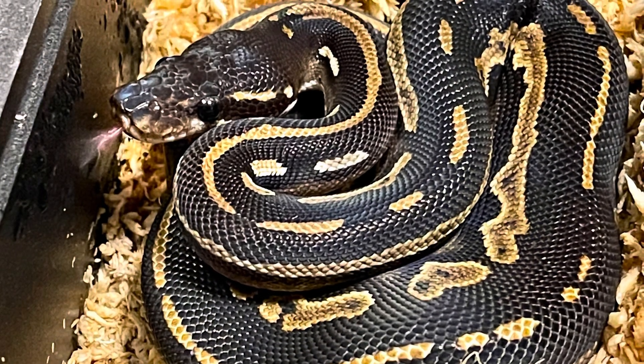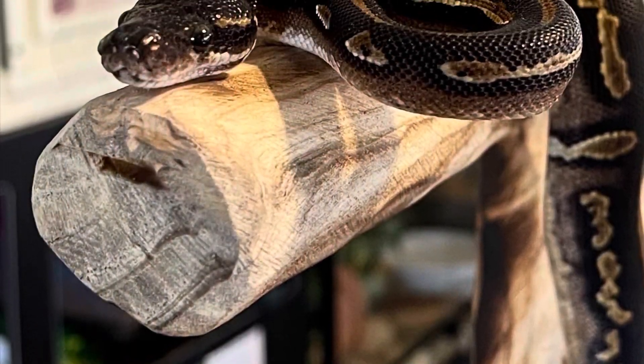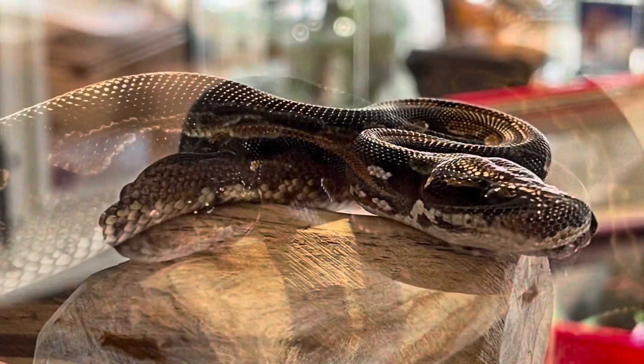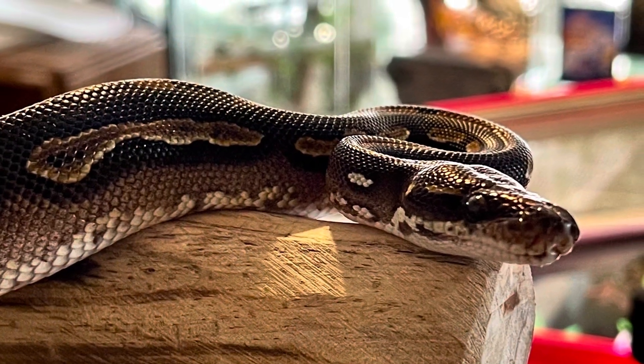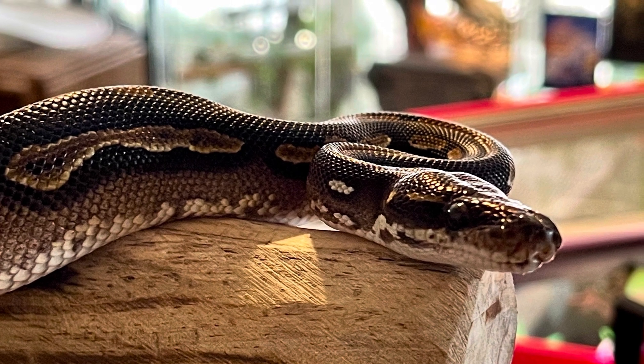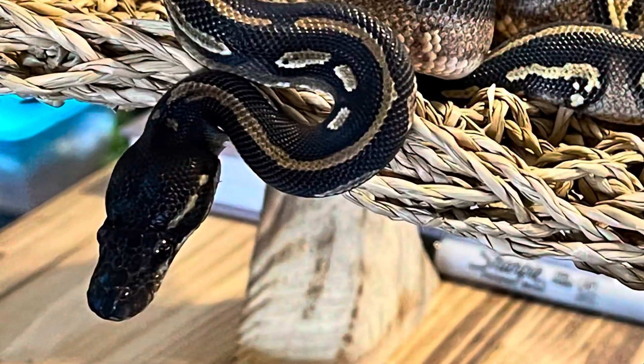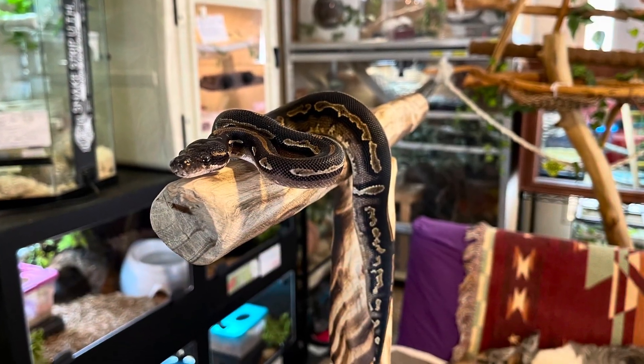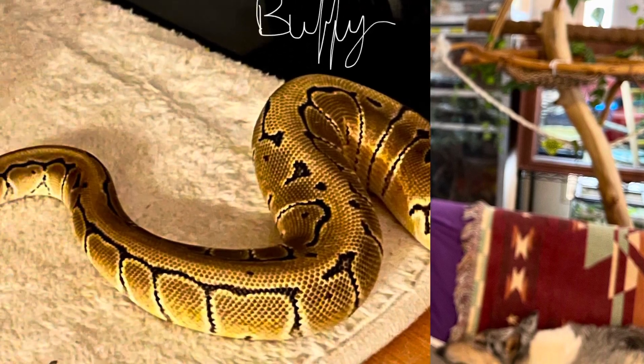He isn't nervous and defensive when I engage with him. He tongue flicks at me, I'm able to lift him out of the tub and put him in some exercise spaces, and he doesn't ball up, act defensive, hide, or try to escape. But he's not super interactive — he kind of just sits wherever I put him, tongue flicks, and moves just a few inches. So he's a pretty reserved snake.